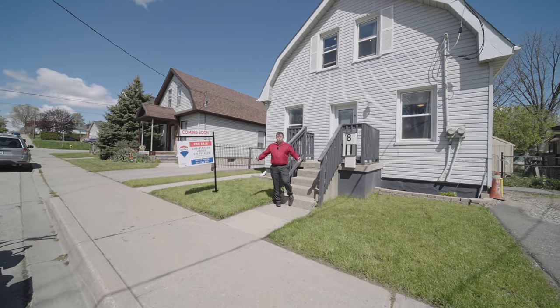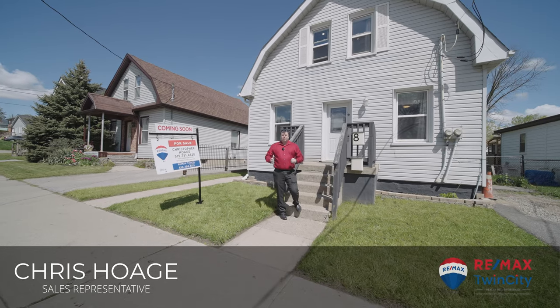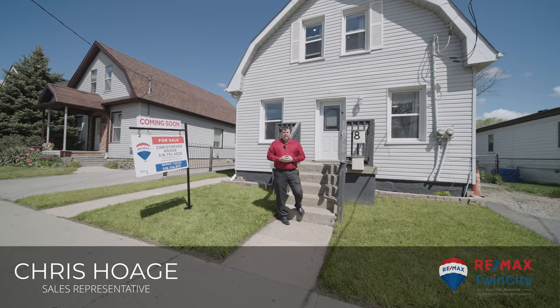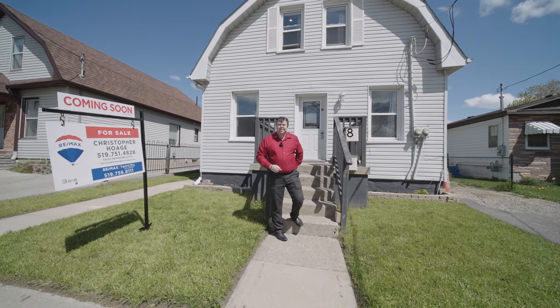Chris Hogue with RE-MAX Twin City, and welcome to my virtual open house for 8 Park Avenue East. We can never be too safe these days, so let's get you in to see this property, but let's do it safely. We're going to mask up and we'll get inside.